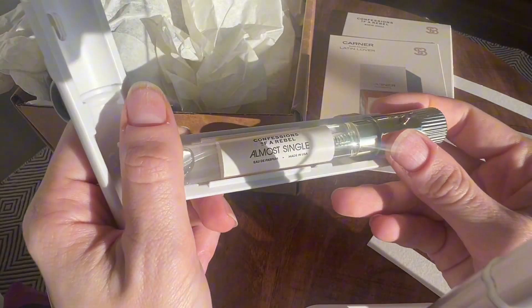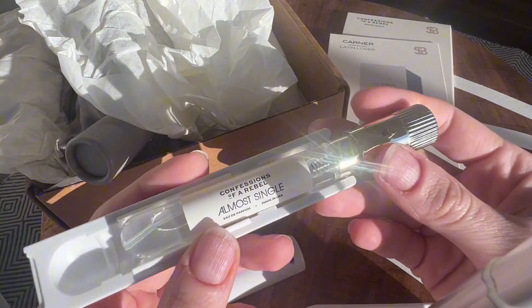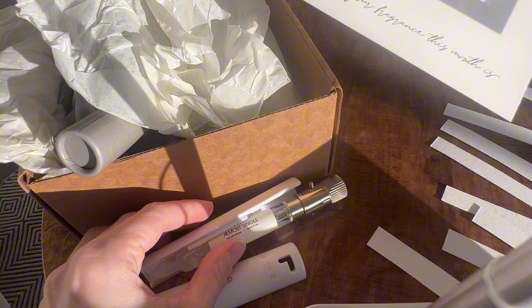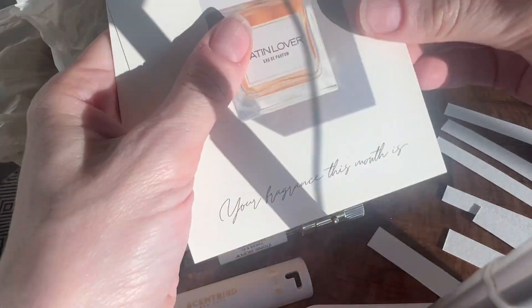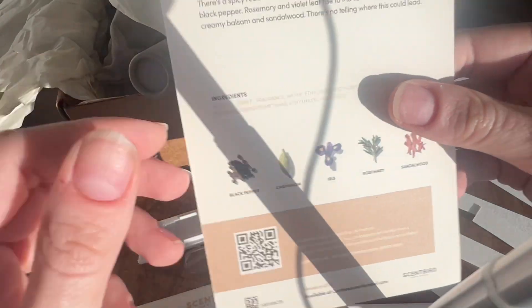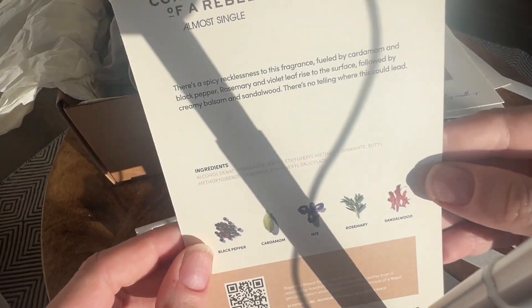First one is Almost Single. I picked this because the name is fun, but also because I really liked some of the notes. I believe it has a tea note, and I'm a fan of tea notes. Oh, okay — there's no tea.